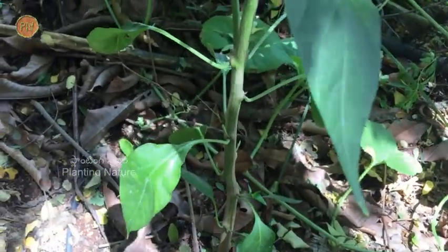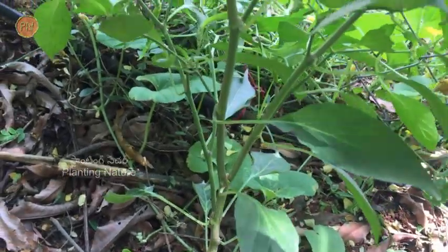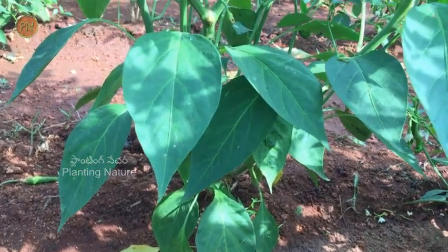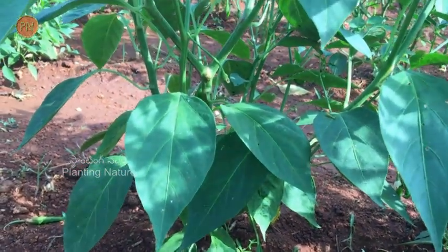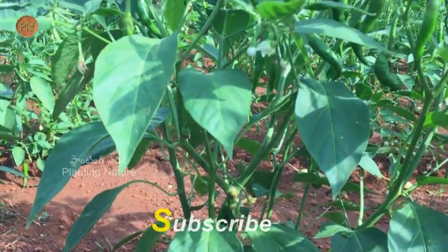Chilli plant can grow up to 1.5 meters. The stems are semi-woody, highly branched, and green to brownish-green in color. The leaves are alternately arranged on the stem. They are simple and sharp-pointed. The upper surface is dark green but beneath it is pale green.